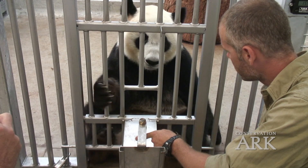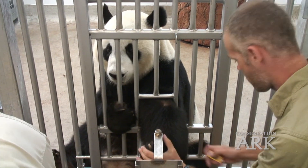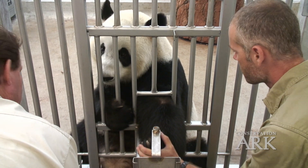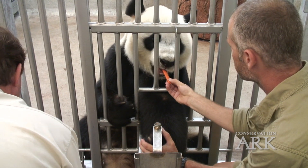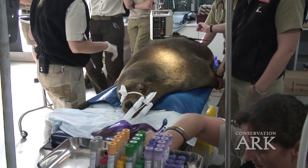If there is one thing that zoologists and conservationists know more than anyone else, it's how life on this planet is intimately connected all around the globe. It follows, therefore, that the people at the forefront of this work — the keepers and veterinarians working in zoos around the world — are likewise connected closely so they can share what they learn about the animals in their care.